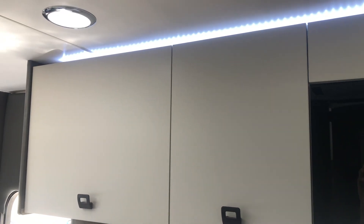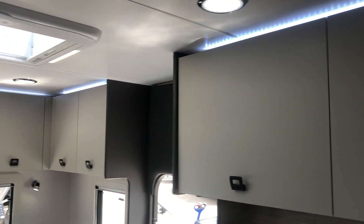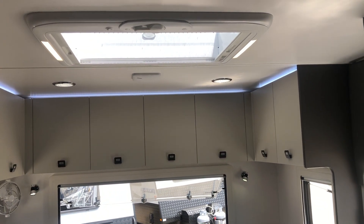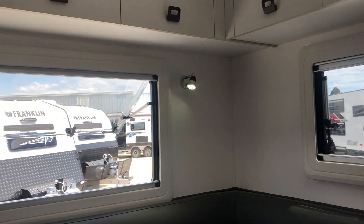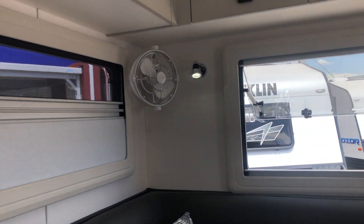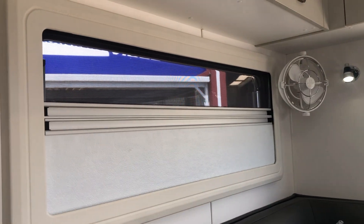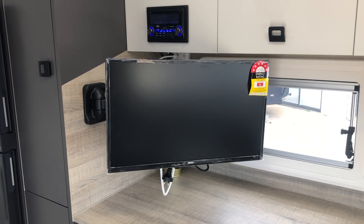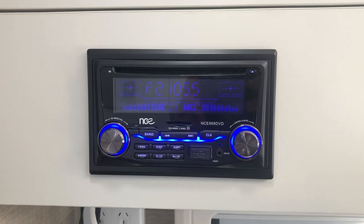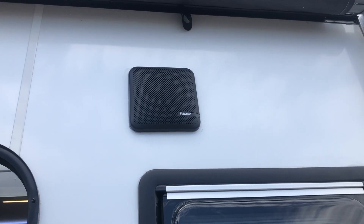Adding to the interior look of this stunning caravan is overhead LED strip lighting and a large roof hatch with wind-up control and LED lighting. The windows in the club are double-glazed and come with integrated block-out blinds and fly screens. To keep you entertained, the club range comes with a 24-inch LED television and wind-up antenna. Play music for your guests with the Bluetooth large-screen radio and fusion speakers both inside and outside the caravan.